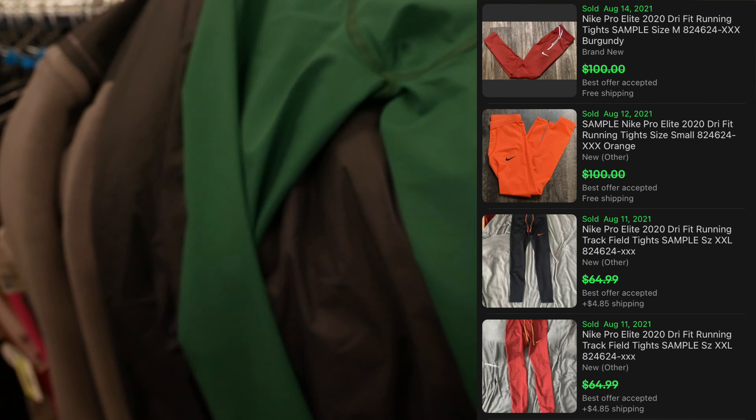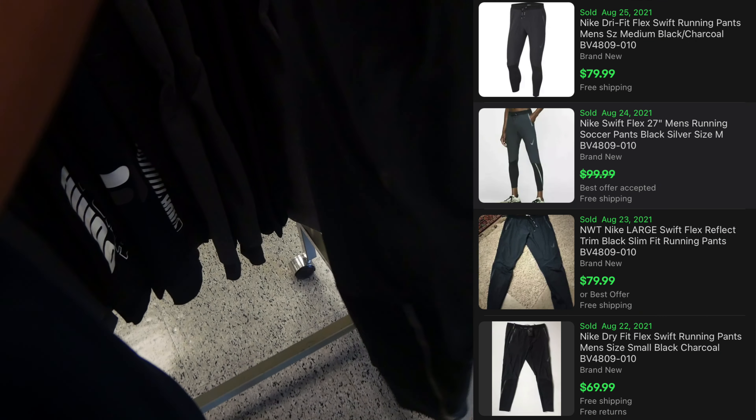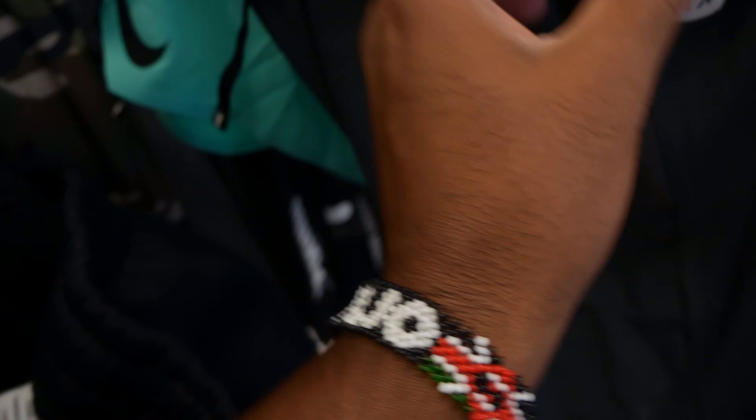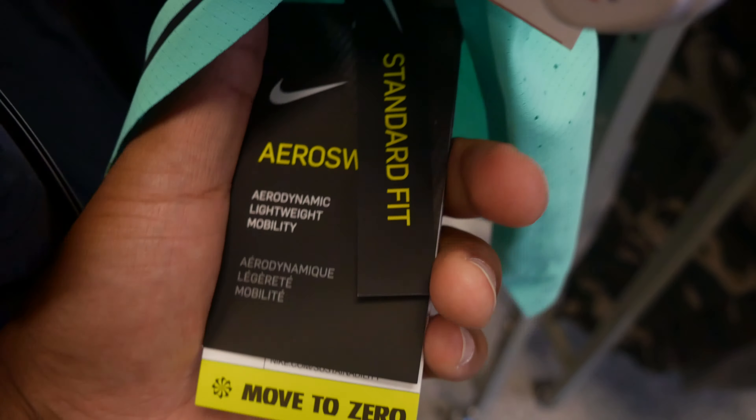At Ross number three — I keep seeing Dr. Martens shoes but nobody's picking them up around here because they're too expensive. The last Ross was empty, but at this location I found these Nike running sweatpants. They retail for $120 in a size extra large and it's only $21.99 — that's money right there.